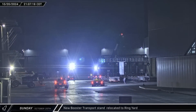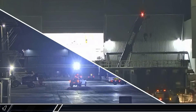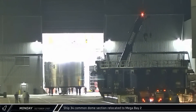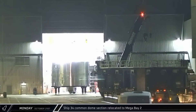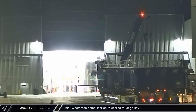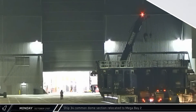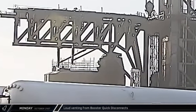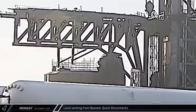The stand was brought into the ringyard area and parked. Before dawn on Monday, Ship 34's common dome section was rolled out of Star Factory. It was then taken straight into Mega Bay 2 to be joined with the already stacked upper half of the second V-2 Starship. A little later, down at the launch complex, a voice was heard over the PA system warning of loud venting for a blowdown from the booster quick disconnect. SpaceX appears to be moving quickly with any repairs and validation testing to prepare for the next launch.